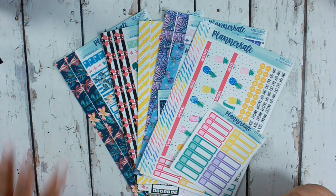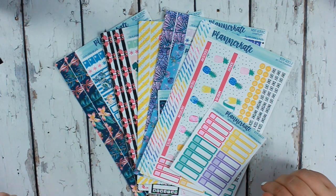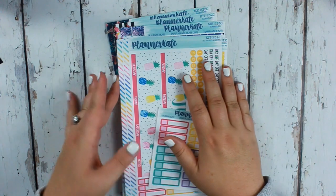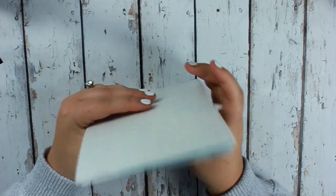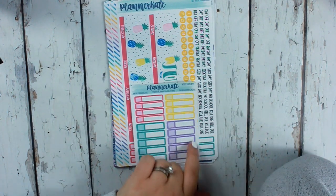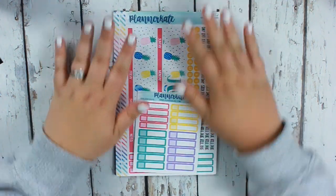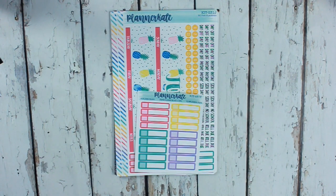Those are all of my Planner Kate stickers for the month of June — they're so pretty! If you have any questions or want to know where anything is, leave them down below. Today is Tuesday; I still haven't posted my Plan With Me, which I'm going to try to post today, and then this video will go up sometime after. Thank you so much for watching — I hope you enjoyed, and I'll see you all next time!